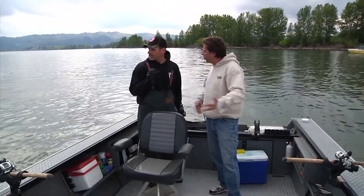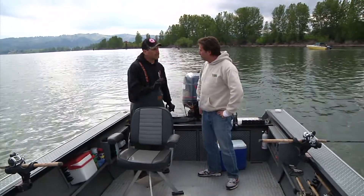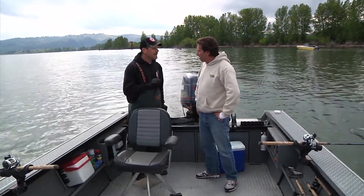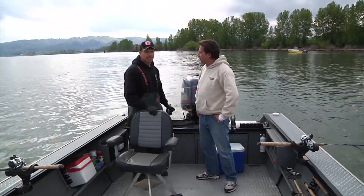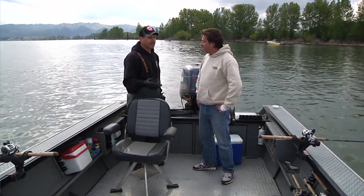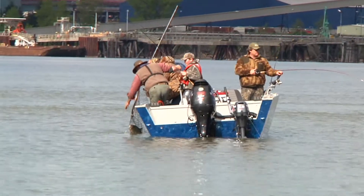They're still feeding right now. When they hit and get into fresh water they'll shut down — their body doesn't need to eat. But remember, these fish have been out in the ocean for three or four years, and all they do is eat all day, every day. So it's their instinct to eat.